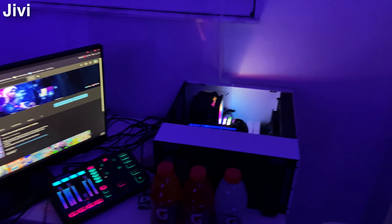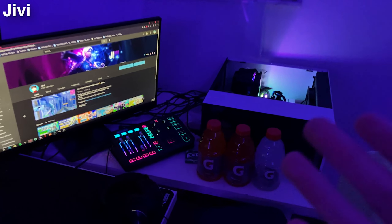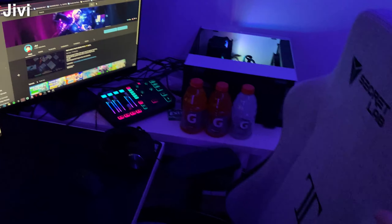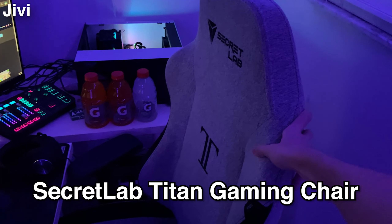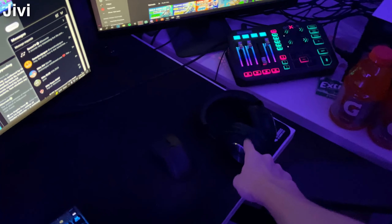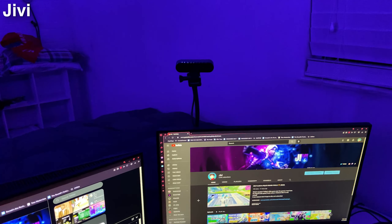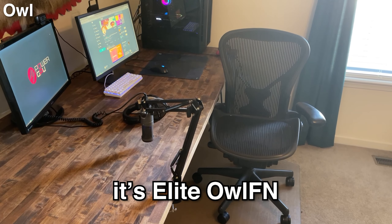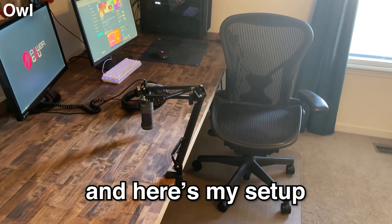We got the GoXLR right here for streaming. Over here is my PC — I got a 2070 GPU and an i7 9700K CPU. Not sure why it's on its side to be honest — don't say anything about the cable management, I know it's not very good. We got the Secretlab Titan gaming chair, some Logitech headphones, and the Logitech Brio for the face cam. That's about it.